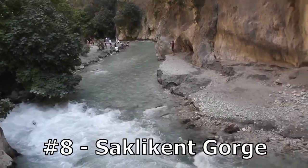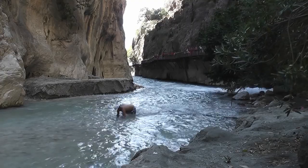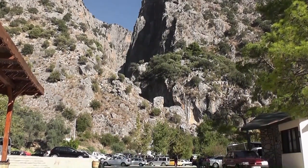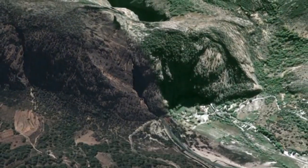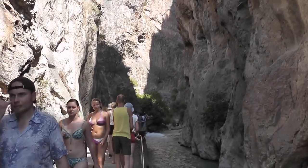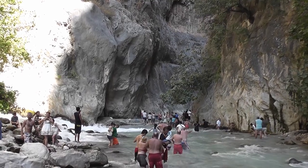Number 8: Saklikent Gorge. Saklikent Gorge is located in the southwestern region of Turkey, near the city of Fethiye. It stretches over 18 kilometers inland and reaches a depth of up to 400 meters in some places. The gorge was formed by the actions of the melt waters from the surrounding mountains and the swift currents of the river that runs through it. Another unique feature of Saklikent Gorge is the series of natural pools that can be found along the river.